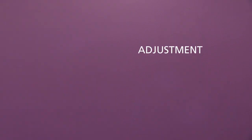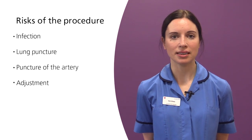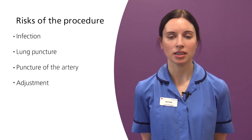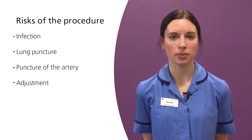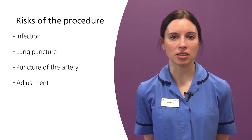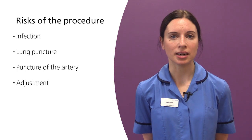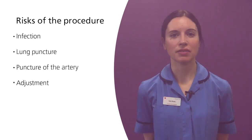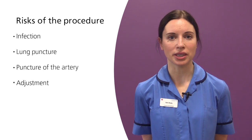Adjustment: ECG technology is usually used to confirm that the line tip is left at optimal position. Sometimes a chest x-ray is required if ECG is unsuitable. Very occasionally when the line is x-rayed after the procedure the tip of the line is sitting in an incorrect vein or may be slightly too long or too short. If this were to occur the line would require slight adjustment before it can be used.